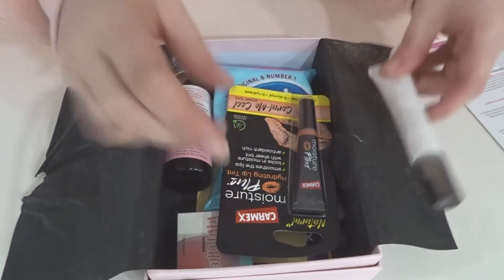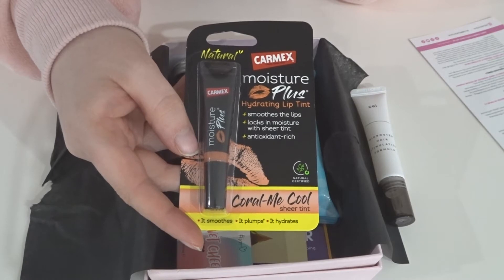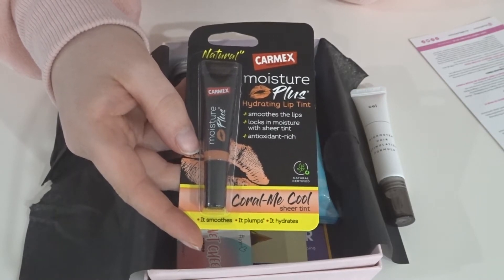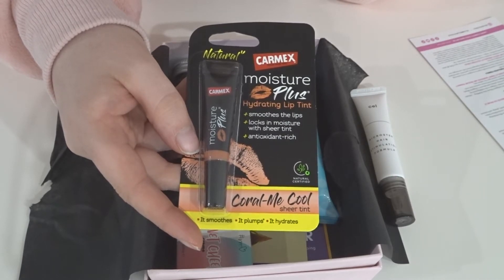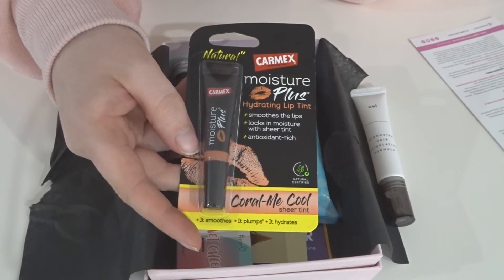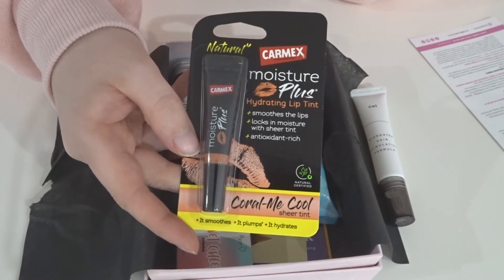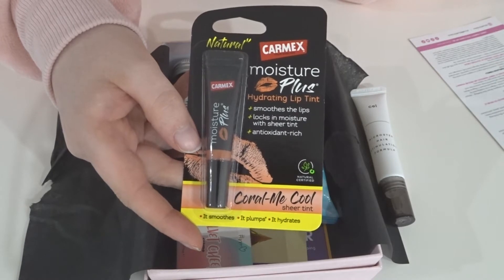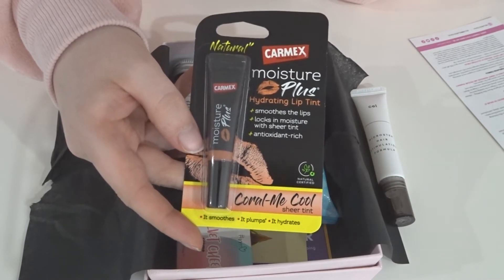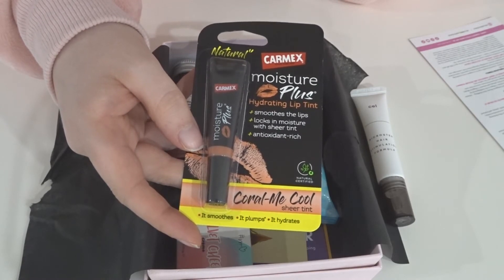Next we have a Carmex lip product — this is the Carmex Moisture Plus Hydrating Lip Tint. It's full size and retails for $8.99 at pharmacies or online at carmex.com.au. The antioxidant-rich formula contains shea butter, sea buckthorn butter, vitamin B3, and menthol to help promote moisture for smooth, plump, and hydrated lips. You receive either coral me, cool, or pouty pink — I got coral me cool. Personally corals don't quite look as good on me, so it would've been nice to choose the color, but it's just a lip balm after all.